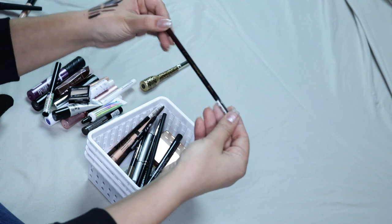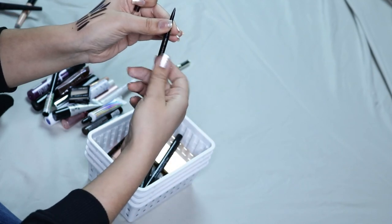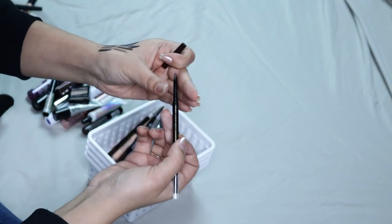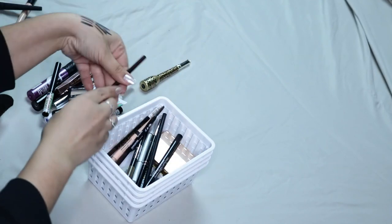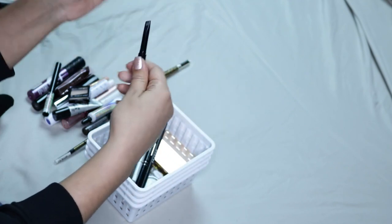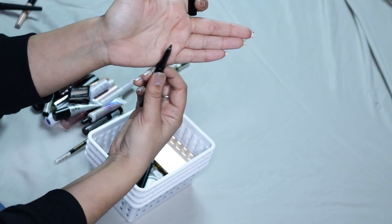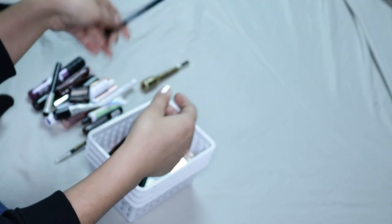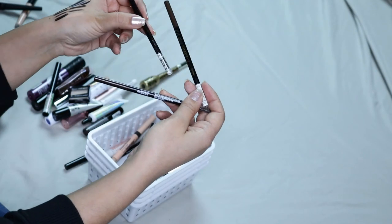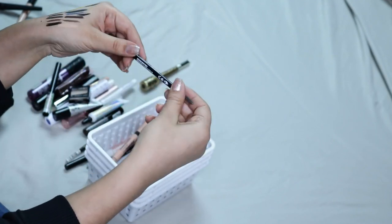Then here I have an LA Girl Shady Slim Brow Pencil in Espresso — this one is a good eyebrow pencil and I really like it. It's super affordable. I don't know if this shade really matches me, but I am going to keep it so I can finish it. Then I have a Wet n Wild Ultimate Brow Retractable Brow Pencil — this is one of those with the teardrop kind of tip, which is supposed to be easier to use. It's good, I like it, so I'm going to keep it. Then I have another LA Girl — one in Brunette, the other in Espresso. I think Brunette matches me more, so I'm just going to keep both of them.